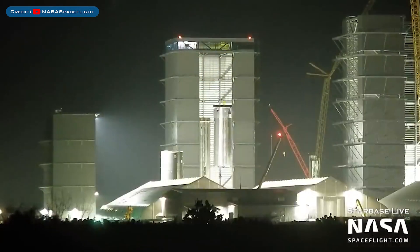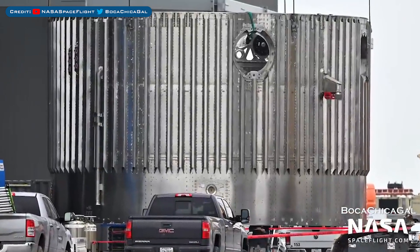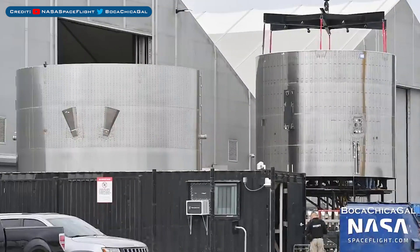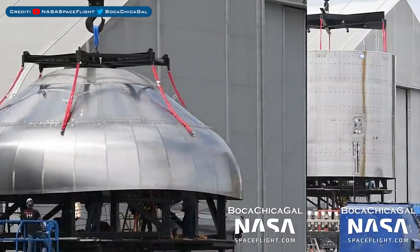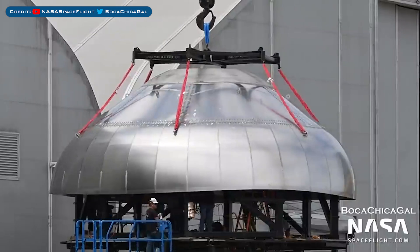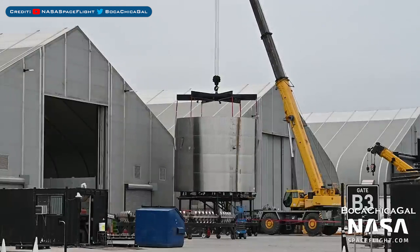Super Heavy Booster 7 is now fully stacked in the high bay. The upper stack for Booster 8 was moved into the high bay. On the left, you can see a barrel section moved outside which is Super Heavy Booster 9. The common dome for Booster 9 was placed on the sleeving mount, then the two pieces were sleeved to form the common dome section of Booster 9.